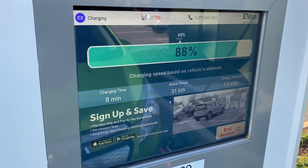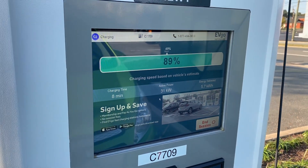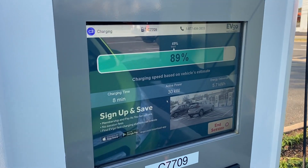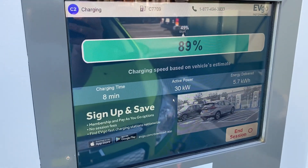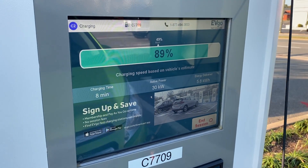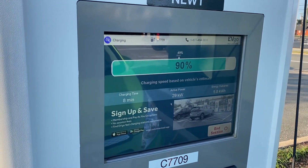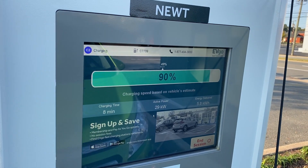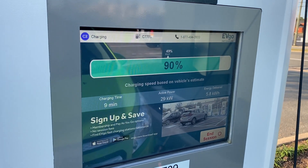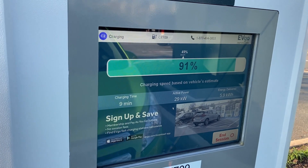It wouldn't surprise me if up over 90%, this starts to really, really slow down. Which, of course, on a charger like EVGo, where they charge by the minute and not by the amount of energy you're actually putting into the car, the longer it takes, it actually benefits the billing quite a bit. But that's okay. I'm charging to 100% because I'm getting ready to do some delivery stuff, so I want a full battery.